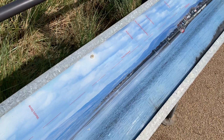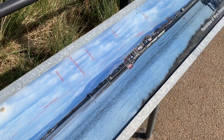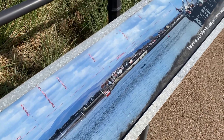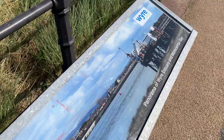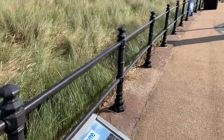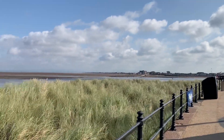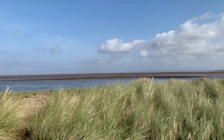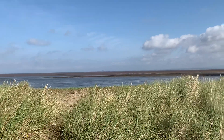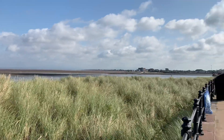And the Forest of Bowland, which obviously is an Area of Outstanding Natural Beauty. And then Knott End, which you can see where the flats are. So that's one to revisit another day, but I thought bearing in mind it is a nice September day, we'd just do a little short film.